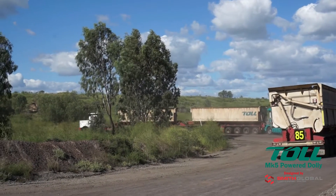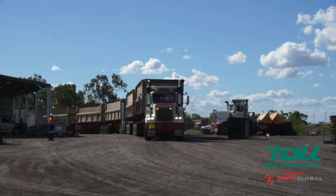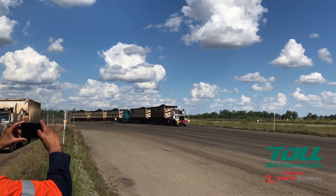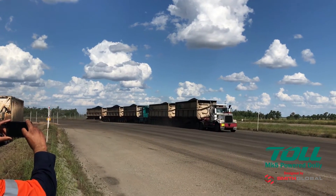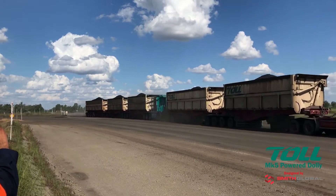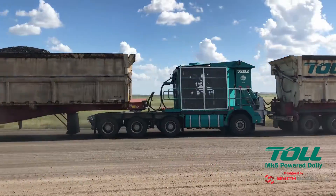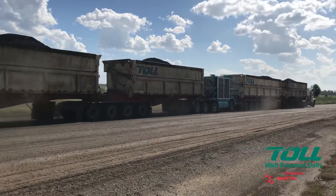The Mark 5 is now fully operational with excellent driver and maintenance staff feedback. The Mark 5 significantly improves mining road train productivity with flexible existing fleet integration, intuitive controls and ease of maintenance.